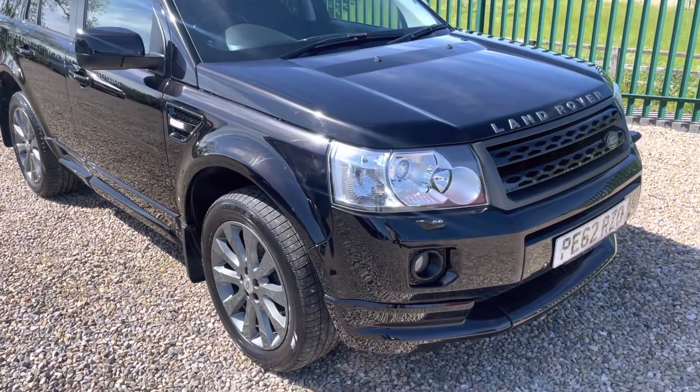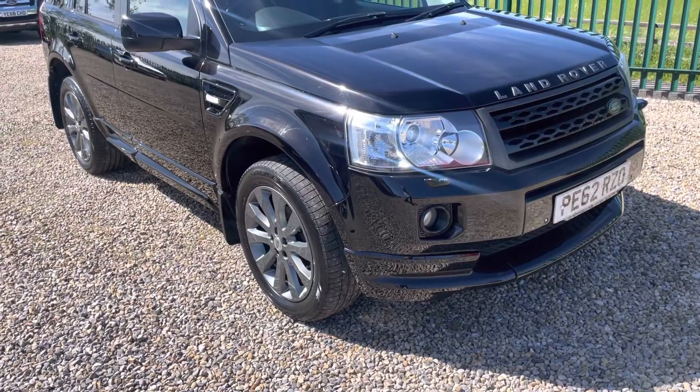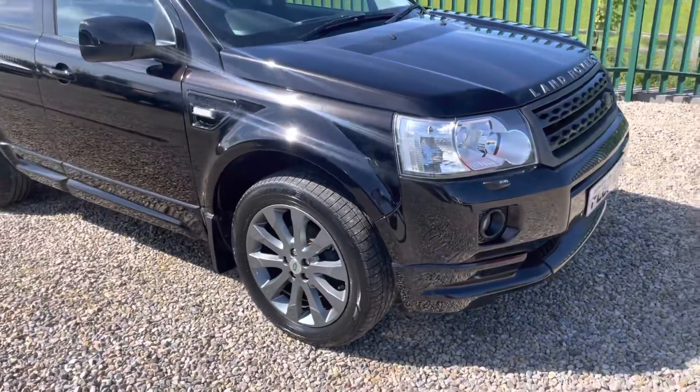Hello, I'm Martin from Martin Bell Car Sales. We're going to do a walk-around video of this 62-plate Freelander 2. It's an SD4 automatic, so 190 brake horsepower, and it is the LE Sport.